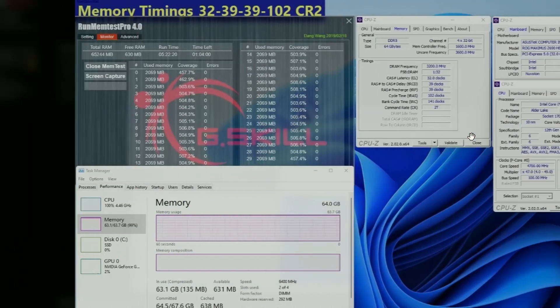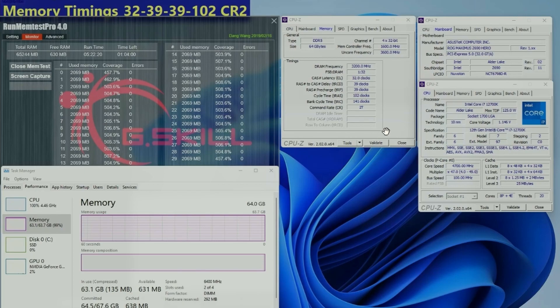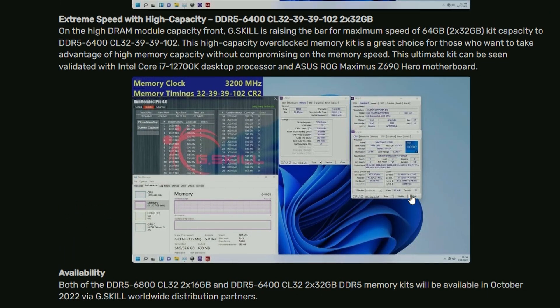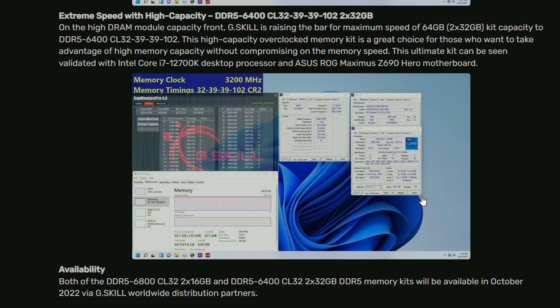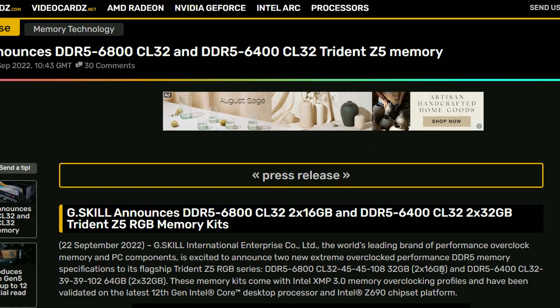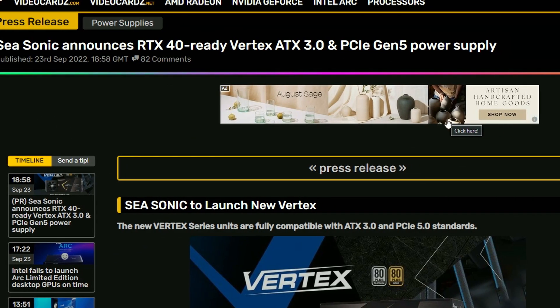The 6400 variant and the 6800 variant has 64 gigabytes — a lot of memory. They're bringing DDR5 6800 and DDR5 6400, two options. I don't see any pricing listed, so hopefully soon enough they'll be releasing these memories. I hope the pricing won't be as crazy as $300 or more — DDR5 has been very expensive since launch.